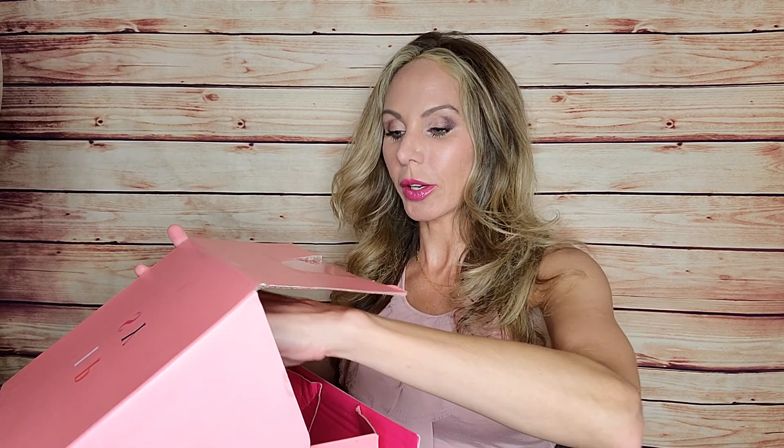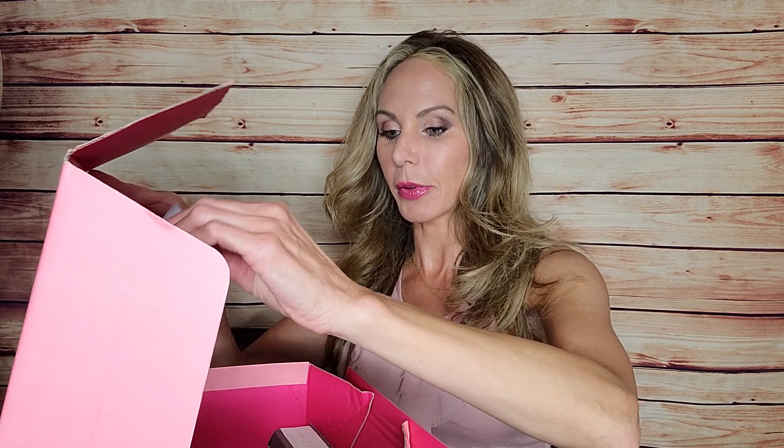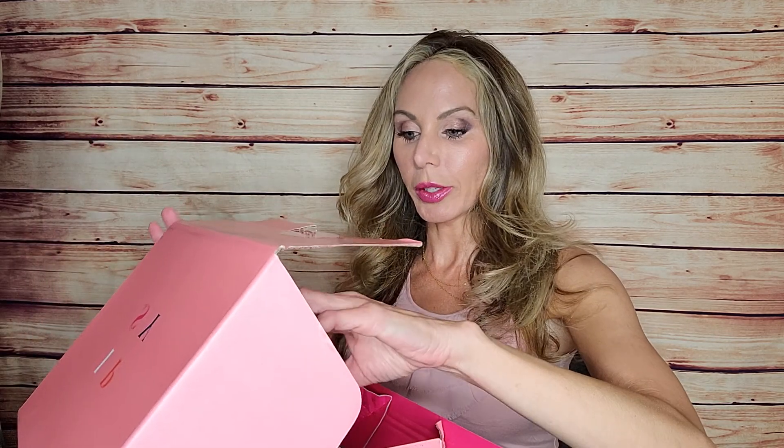Hello, welcome to my channel. My name is Jodi and this is my Ipsy Glam Bag Plus for July. I went ahead and did a sneak peek and I'm gonna tell you right now it's not the best box, it's not my favorite. I can't even remember why — I should have looked up the prices beforehand. The theme is 'Take a Break,' which is nice — we've kind of all been on a break since March.